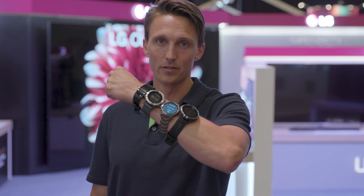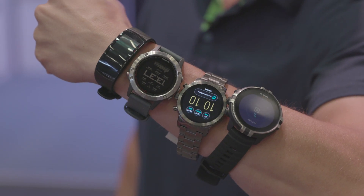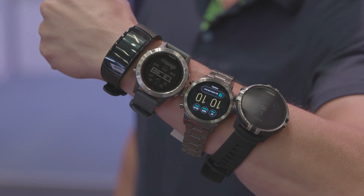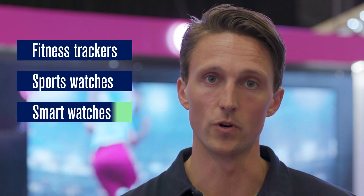Today, it's all about watches. The use of wearables for fitness and health tracking has just exploded the last couple of years. The options are endless, varying on form factor, functionality, usability and price. We divide this category into three segments – fitness trackers, sports watches and smart watches.